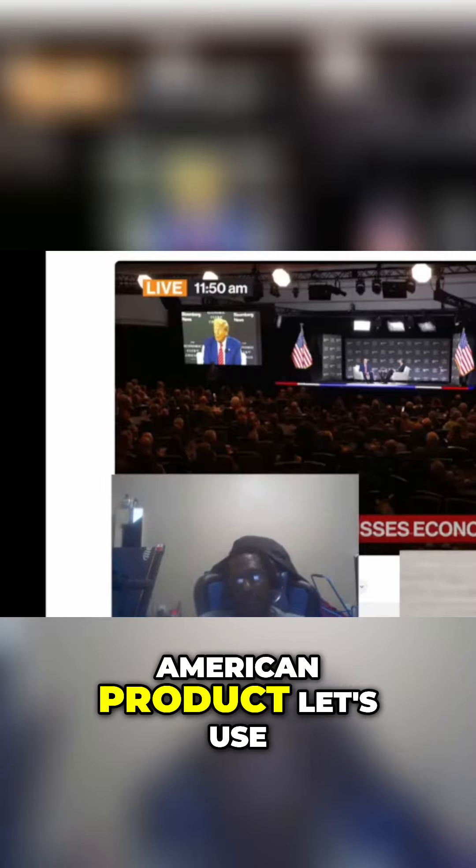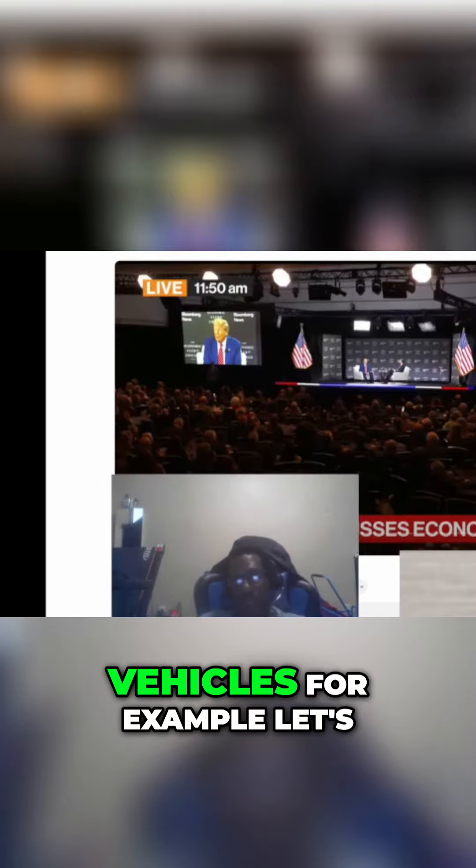Another goal of the tariffs was to reduce the U.S. trade deficit, particularly with China. By making Chinese goods more expensive, Americans are expected to buy fewer Chinese imports and instead purchase American products. For example, if Trump placed tariffs on vehicles, a Chinese car would become more expensive, leading consumers to choose an American vehicle instead.